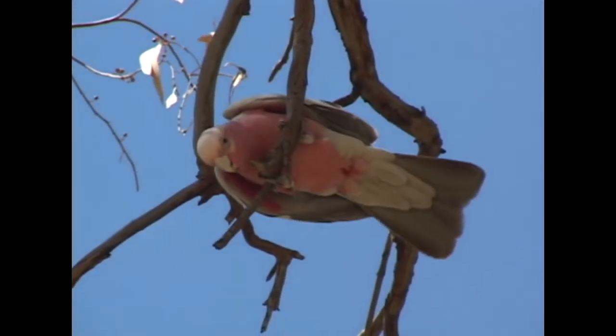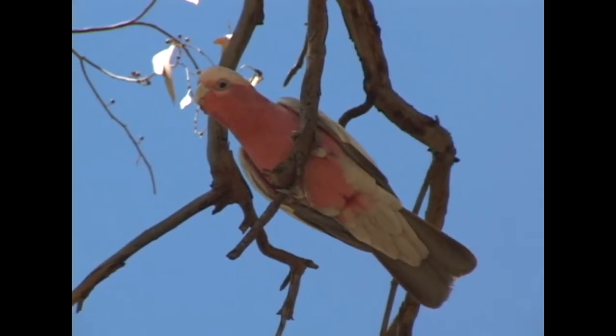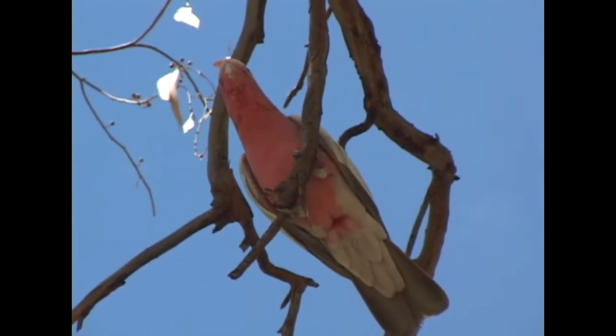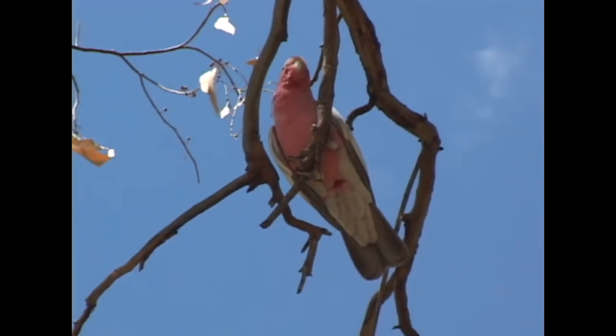This is Australia's most common large parrot, and being so makes it susceptible to being underappreciated and easy to overlook. Yet with its beautiful colouration, this is a gorgeous bird and an Australian treasure.